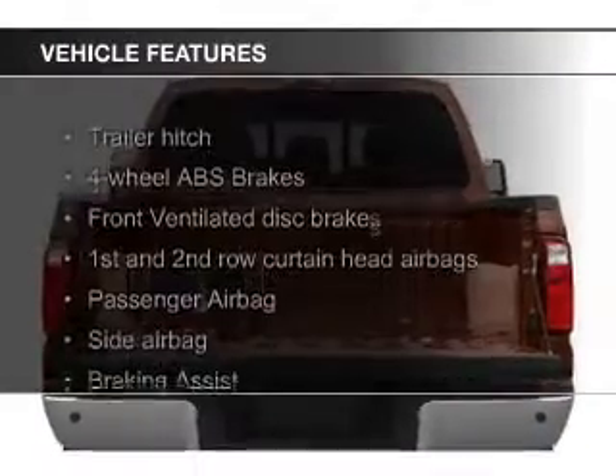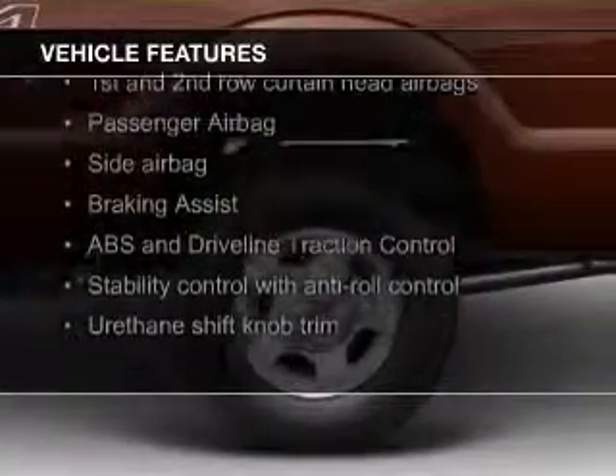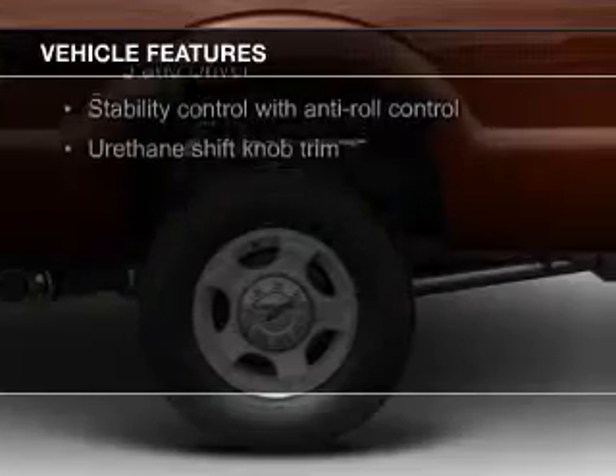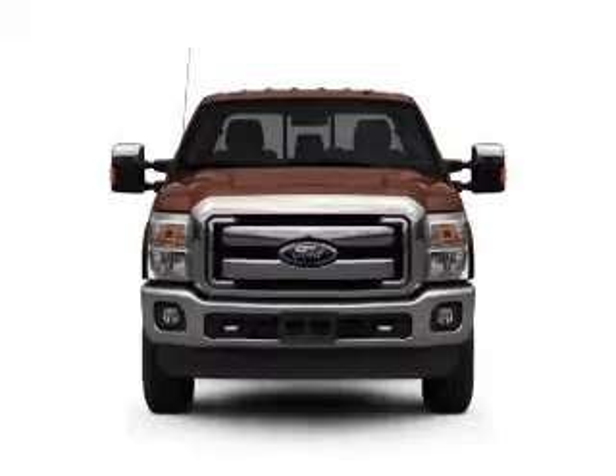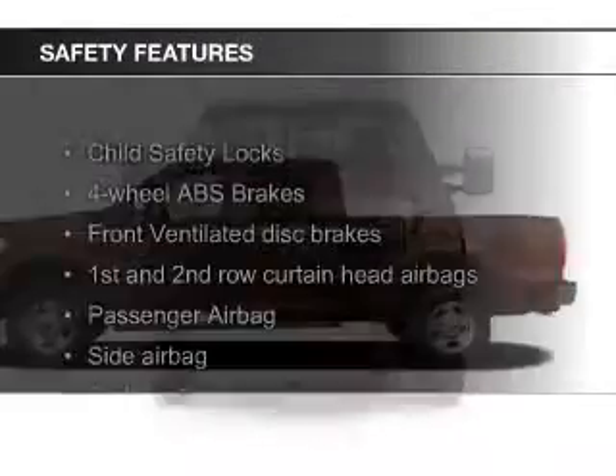The features include trailer hitch, tilt and telescopic steering wheel, split rear seats, air conditioning, power steering, and AM-FM stereo.